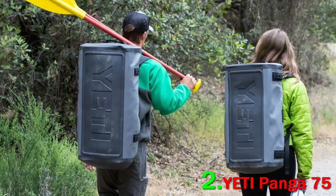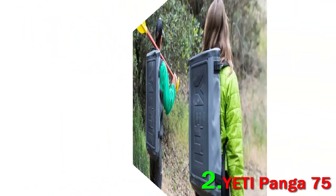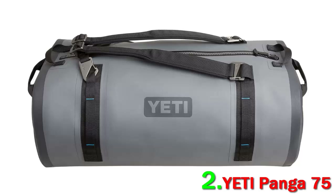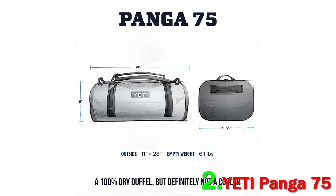Keep in mind that the Yeti Ponga is overkill for non-outdoor use, and serious outdoor use at that. The bag is pricey at $350, heavy at over 6 pounds for the 75-liter version, and has a thick, rubbery feel. In addition, Yeti branding is strong with logos on each side and a very prominent imprint that runs the length of the bottom of the bag.